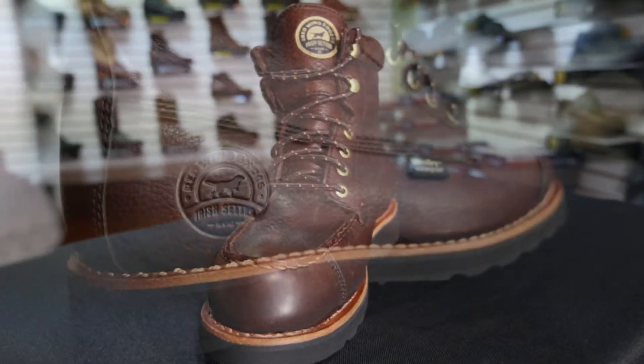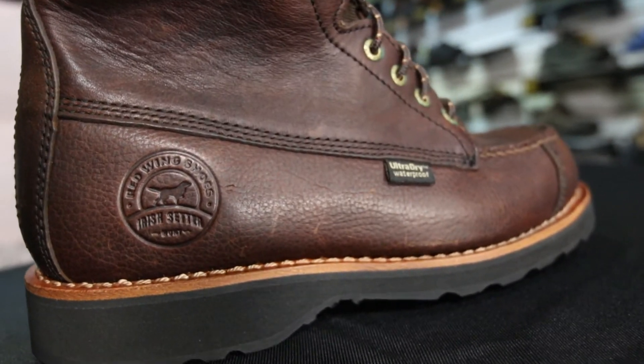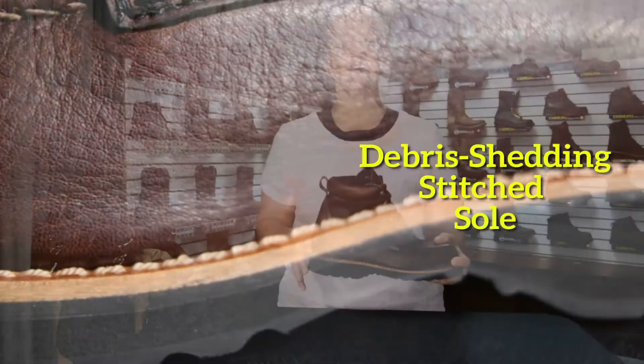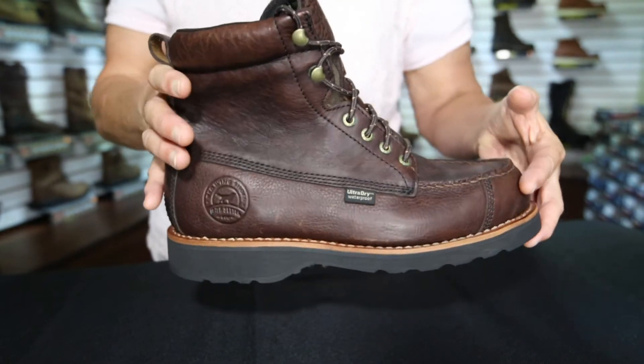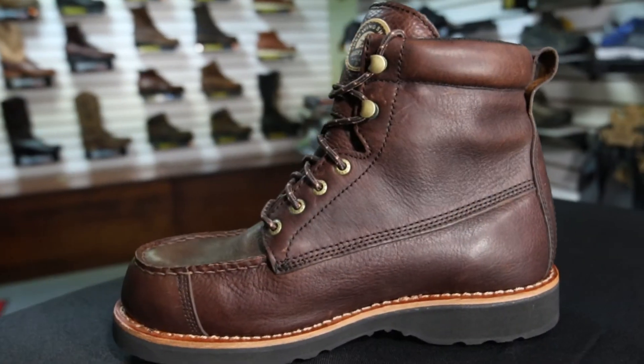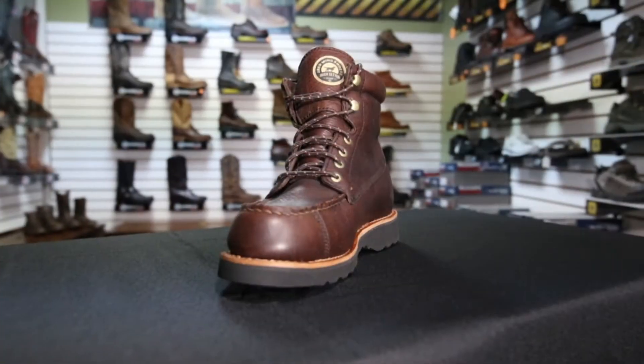This iconic boot features full-grain waterproof leather enhanced with ultra-dry technology. Its cushioned, debris-shedding stitched sole provides excellent traction so your feet stay grounded. The easily adjustable laces, Prairie EVA midsole, and moisture-wicking nylon interior provides comfort and stability for all-day wear. On the job, on the hunt, or off the trail, these lightweight and durable boots are made to go the miles.